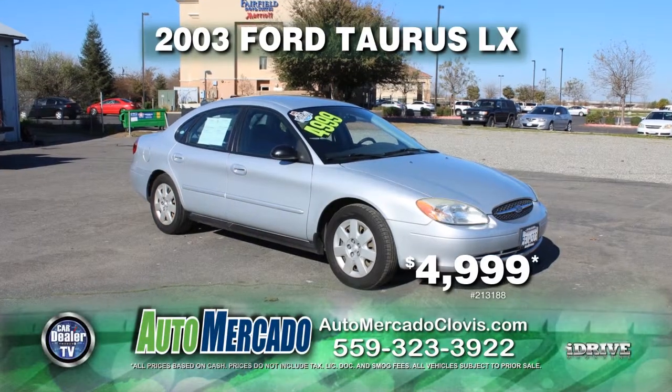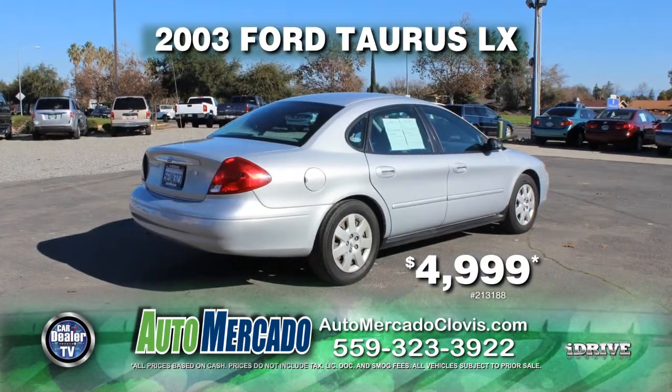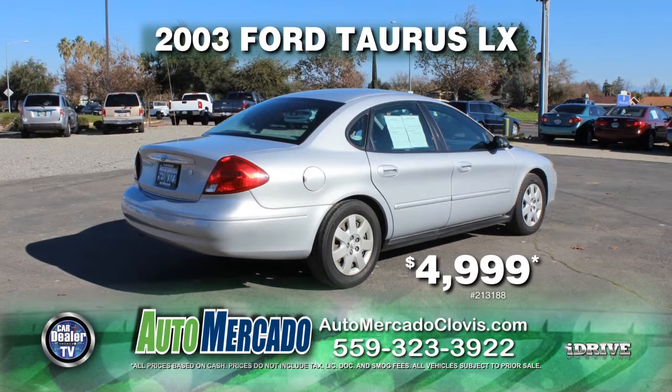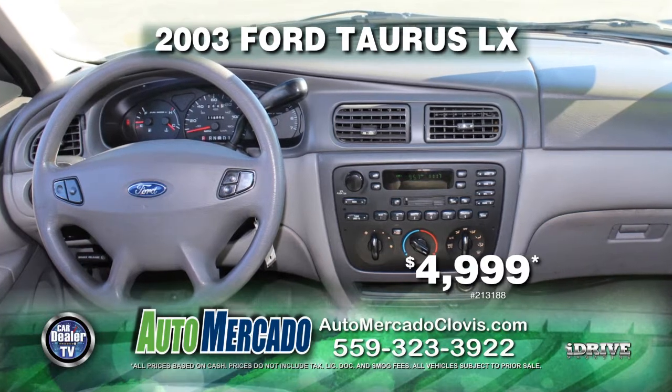Up next from Automocado, a great family car. It's a 2003 Ford Taurus LX. Nicely equipped with an automatic transmission, power door locks, power windows, air conditioning, and more. It could be yours for just $4,999.